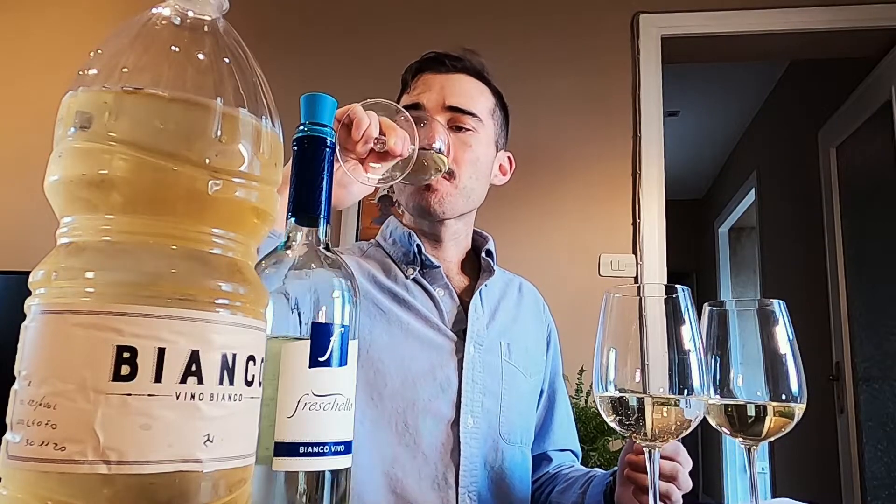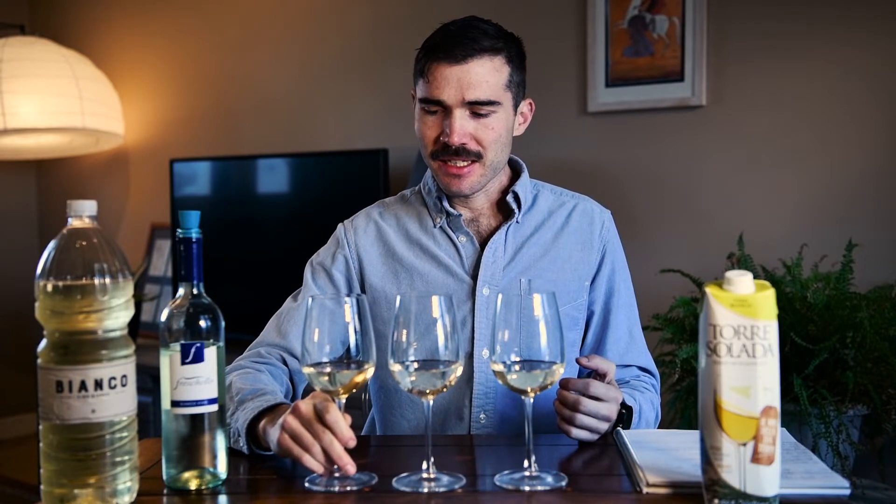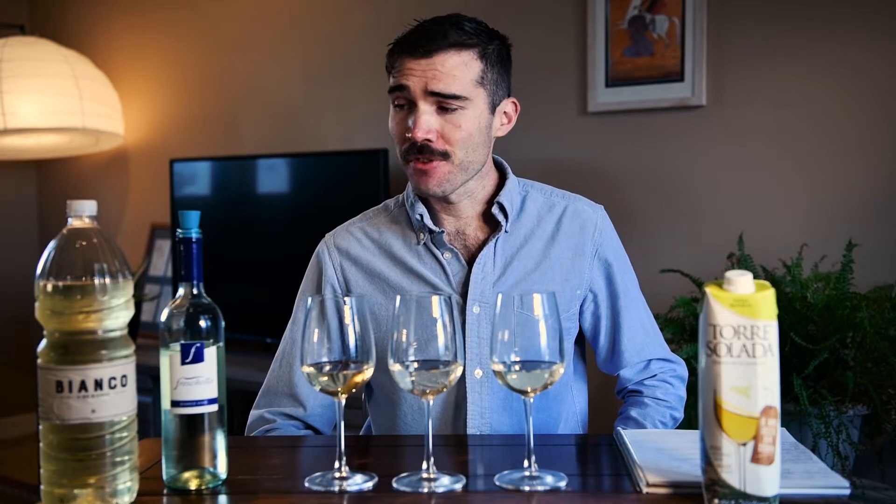It's 3 euro 79 cents. As for the looks, it's the darkest of the three — I'd say a medium yellow color. Let's smell it. It smells normal, smells like white wine. Maybe a little tropical, a hint of citrus. It does smell a little funny, a little like plastic maybe, because it is in the water bottle — kind of like petroleum. So that's what we're getting on the smell.